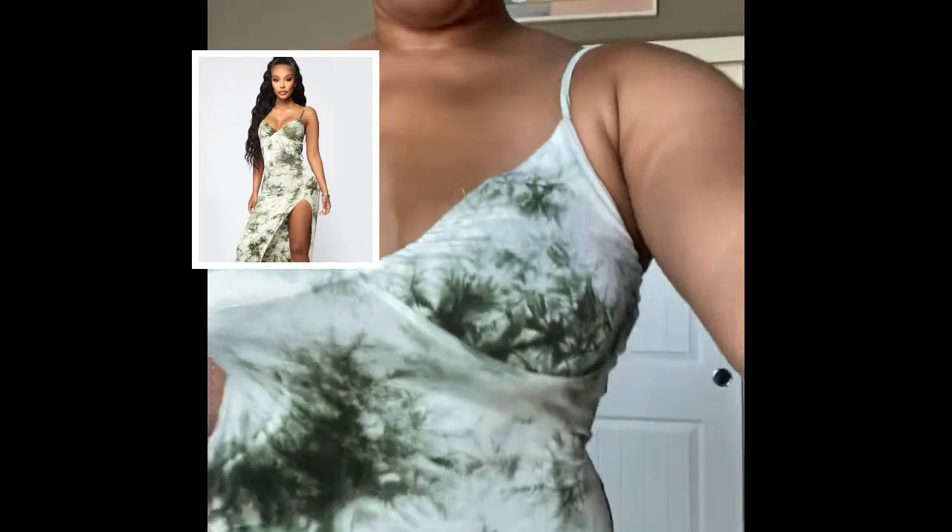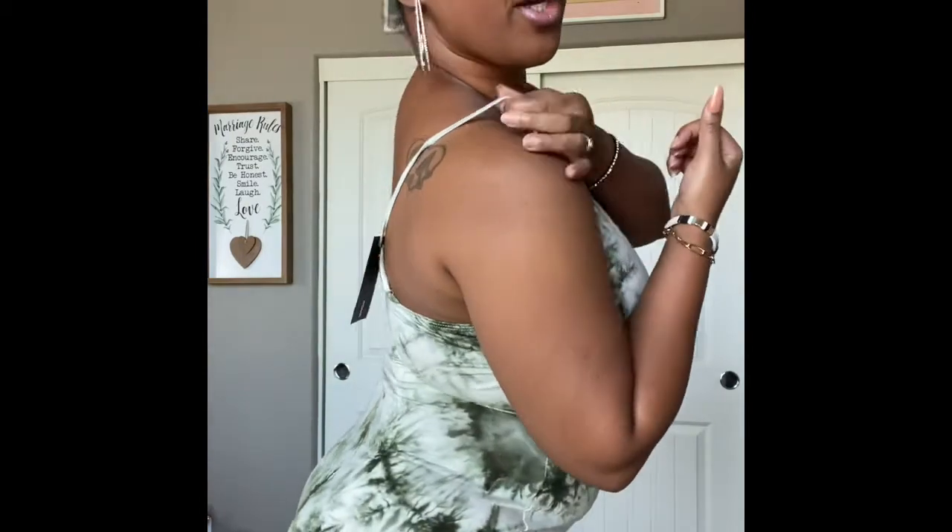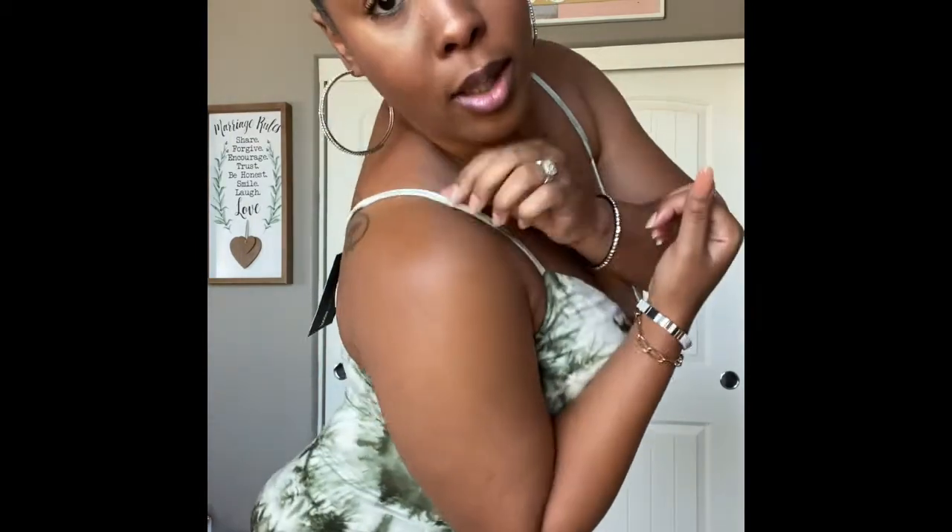I am back with another maxi dress and this one is called Dying for Your Love. It's in size extra large and the color olive green. This dress is on the thinner side — I'm not sure if it's see-through or not, I hope not. The dress feels really good and the straps are adjustable, so you can fix that area.